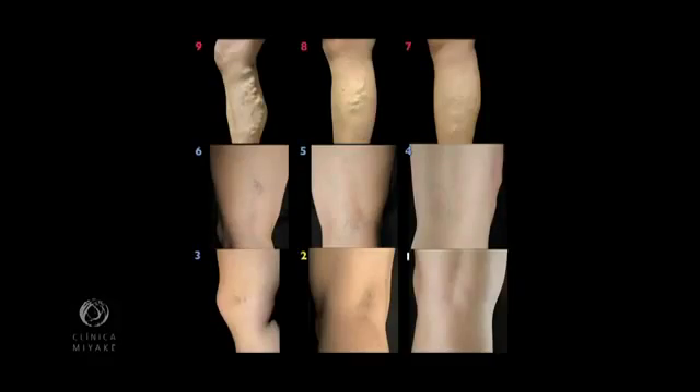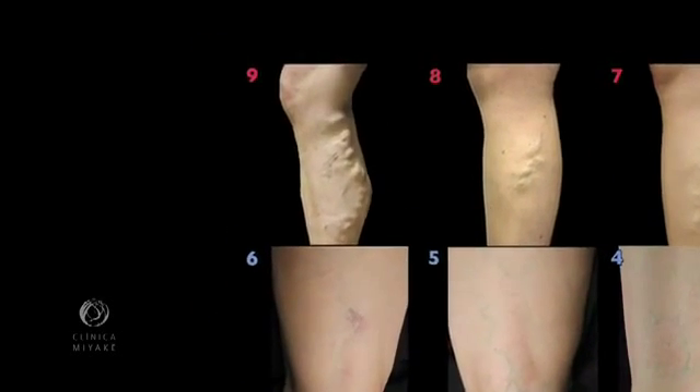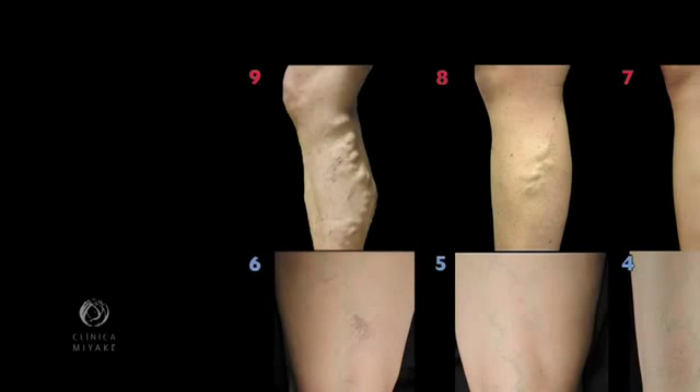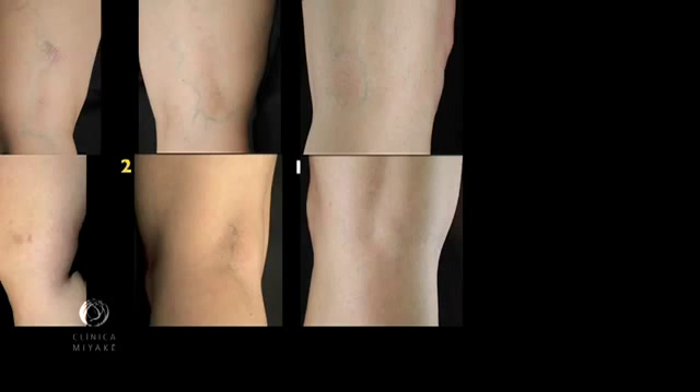We conceived this practical classification table to place the venous context. Patients receive a score from 9 to 1 in decreasing fashion of complexity. Score 9 is the most severe while 1 is the goal to be achieved, meaning no varicoses or telangiectasias.